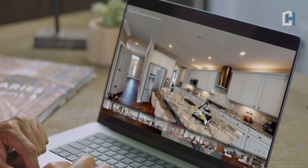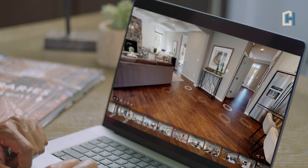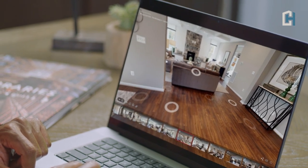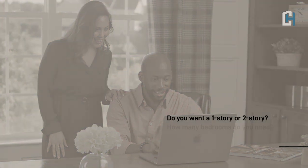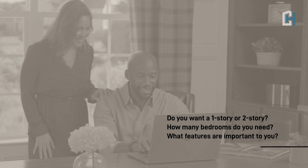Building a Caruso home saves you time and money because our production plans are ready to build. The architecture and structural design have already been done. And because our team and trade partners have built the plans many times before, the process is faster and more efficient than building a custom home.